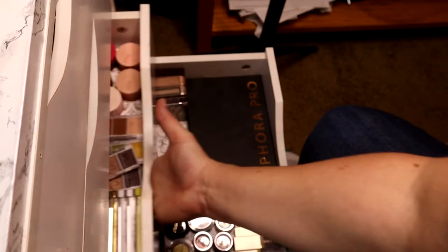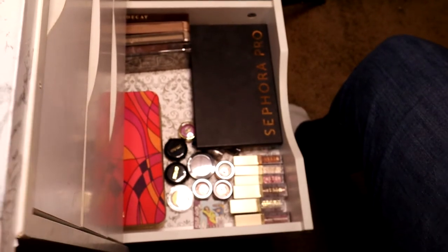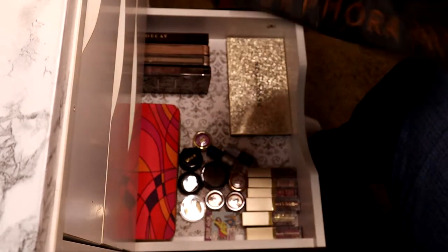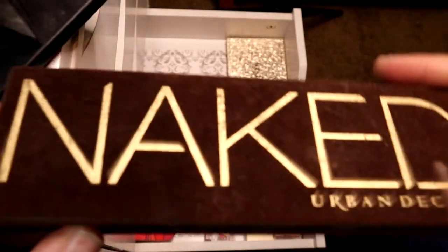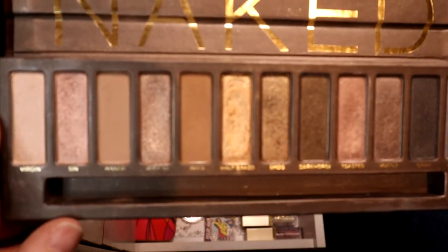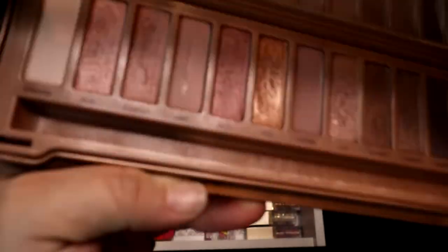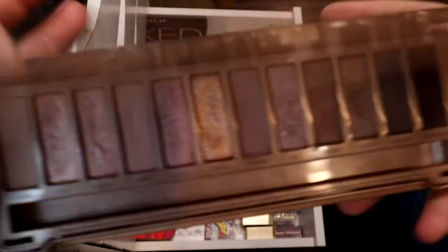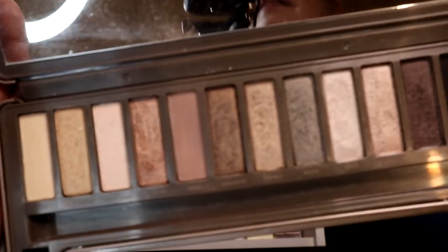This next drawer has more eyeshadow stuff. Over here in this corner are all of my Urban Decay palettes — around the time I started getting into makeup was when Urban Decay started to gain popularity with the Naked palette. I have almost all of these shades duplicated in other palettes, so I don't use these at all, to be honest. I keep them for nostalgia reasons or for when younger girls in the family come over and want to play with makeup.